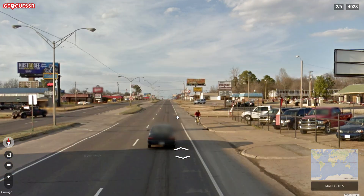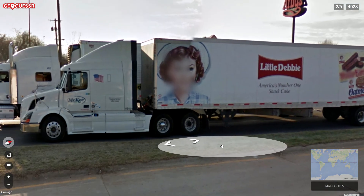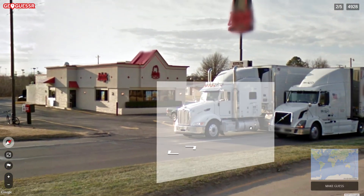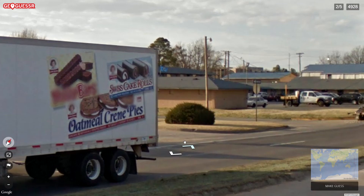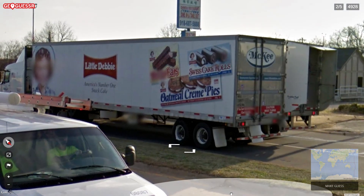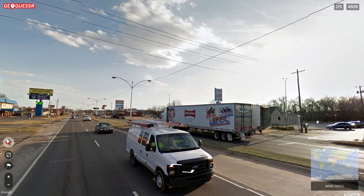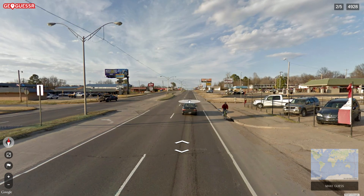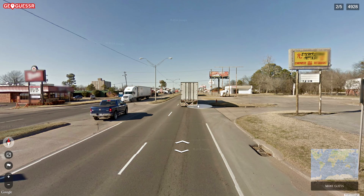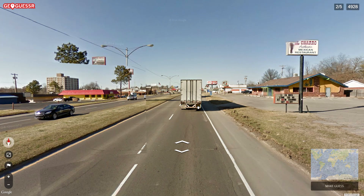There's a lot of inns here. 'Little Debbie, America's number one snack cake.' There seems to be some sort of an address on the truck but I can't read it. Ernie's pharmacy wellness center, a Chinese restaurant, sweet doughnuts — gotta love the doughnuts.